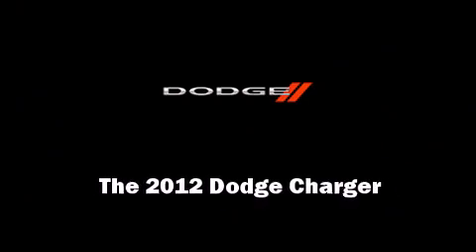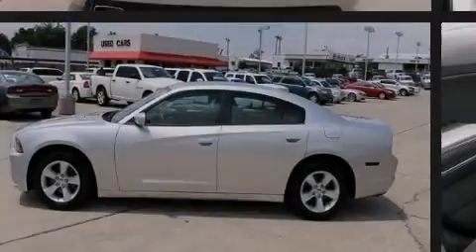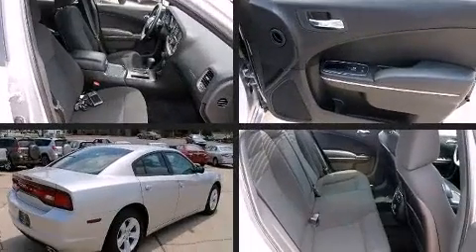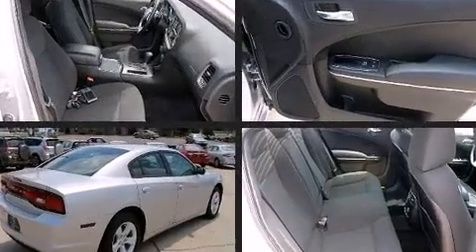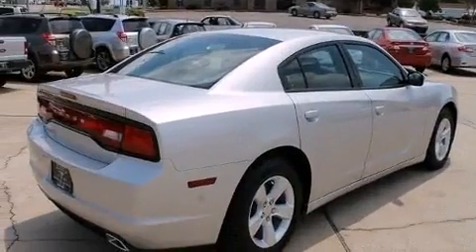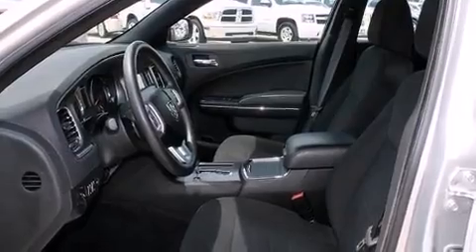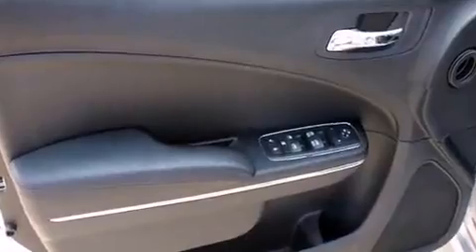Sensibility and practicality define the 2012 Dodge Charger. With fewer than 35,000 miles on the odometer, this four-door sedan prioritizes comfort, safety, and convenience. Under the hood, you'll find a six-cylinder engine with more than 270 horsepower, providing a smooth and predictable driving experience.